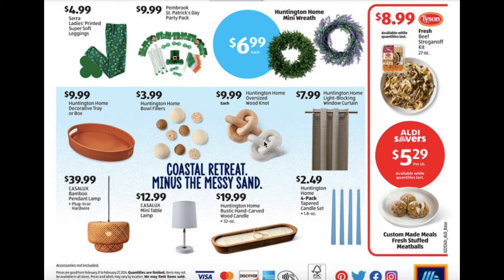Light blocking window curtain $7.99. Bamboo pendant lamp $39.99. Mini table lamp $12.99. Rustic hand carved wood candle for $19.99. Four pack tapered candle set for $2.49.